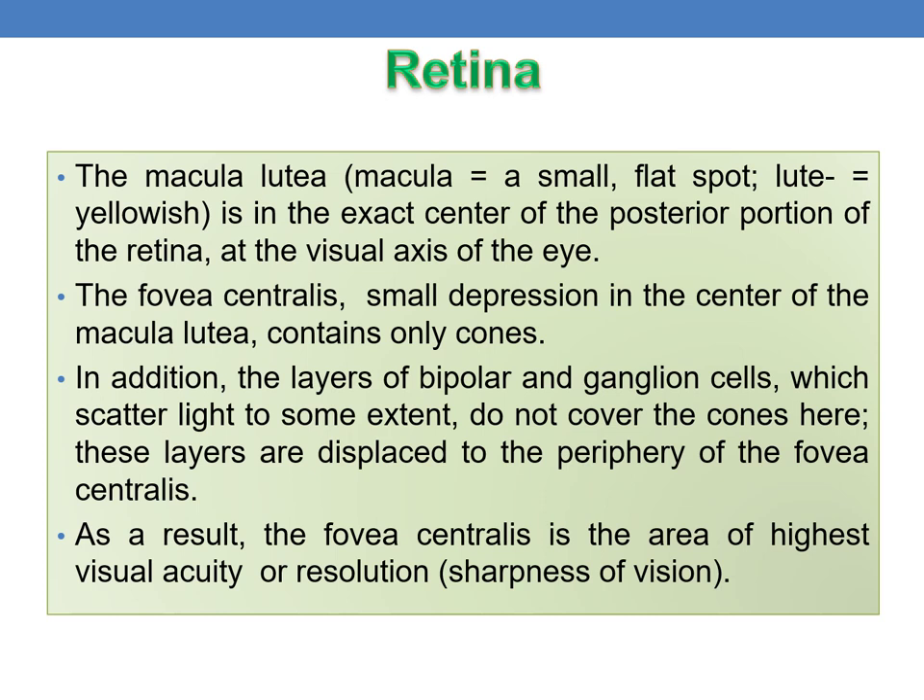Behind the pupil and iris, within the cavity of the eyeball, is the lens. Within its cells, proteins called crystallins are arranged like layers of an onion, making up the refractive media of the lens, which is normally perfectly transparent and lacks blood vessels. It is enclosed by a connective tissue capsule and held in position by encircling zonular fibers attached to the ciliary processes. The lens helps focus images on the retina to facilitate clear vision.